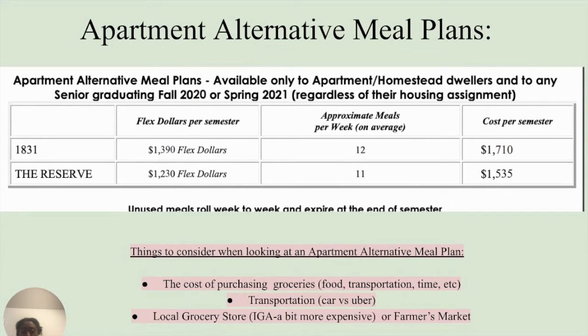Here is a picture of the apartment alternative meal plans. For the 1831 meal plan, you have $1,390 flex dollars available and you should average 12 meals a week. For the Reserve, you have $1,230 flex dollars and you should average 11 meals a week. When looking at these particular plans, you should consider the cost of purchasing groceries — that includes the actual food you're buying, transportation, and time for transportation.